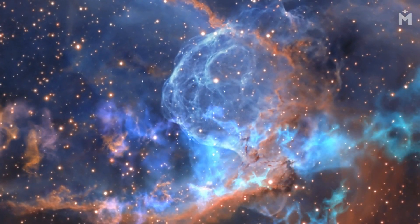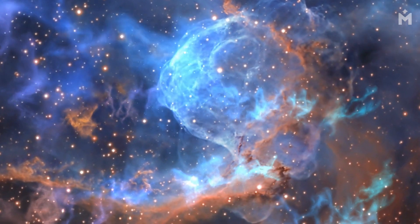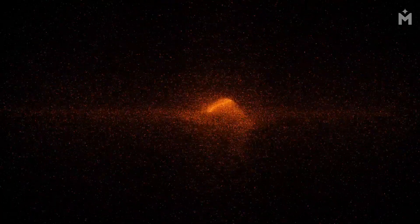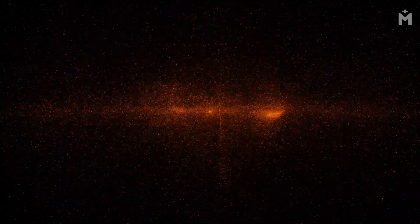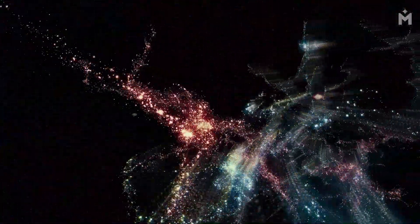In the past, scientists have used black holes to help us understand the universe. By studying the way black holes interact with their surroundings, we can learn about the nature of space and time. Additionally, black holes can give us clues about the behavior of matter under extreme conditions. Finally, black holes can teach us about the origins and evolution of the universe.